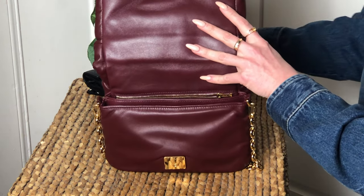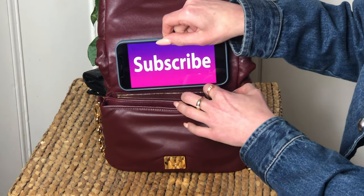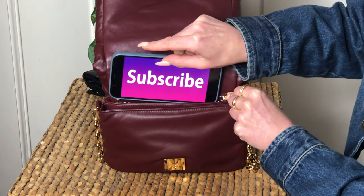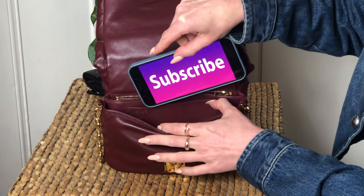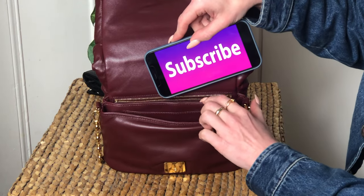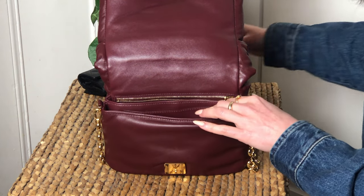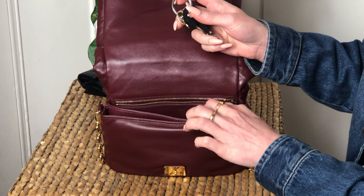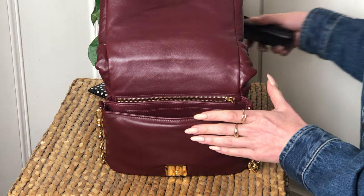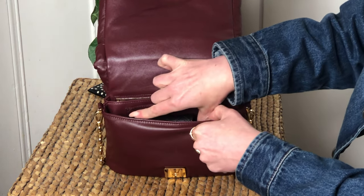Now for the what-fits test. I'll open the bag and start with essential number one — my large iPhone, 16 centimeters long. I'll try to put it into the zipped pocket — as you can see, it's not going in. It's also not going in the front small pocket either, so we'll just drop it in the main compartment. Then we have a set of keys — quite chunky — going into the front pocket. Then a Chanel card holder — kind of chunky — also going into the front pocket.